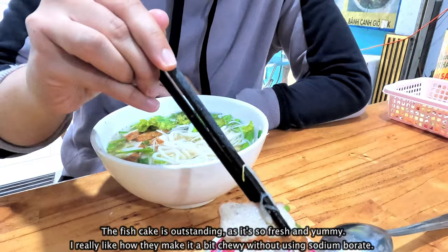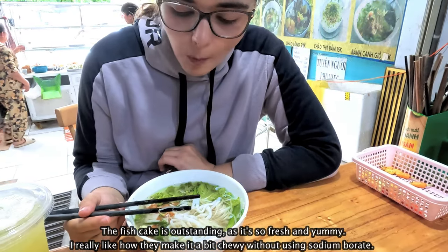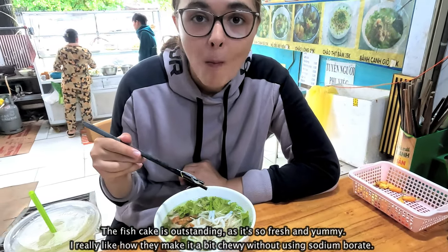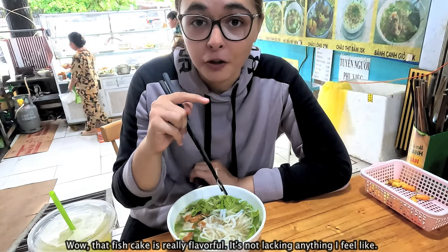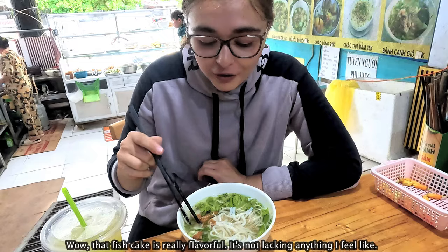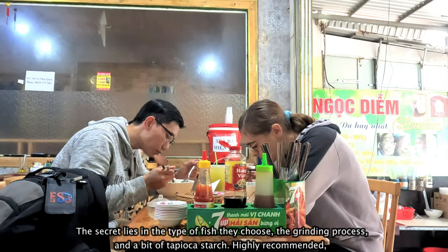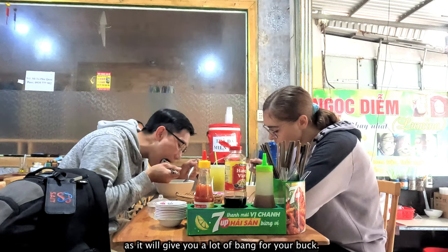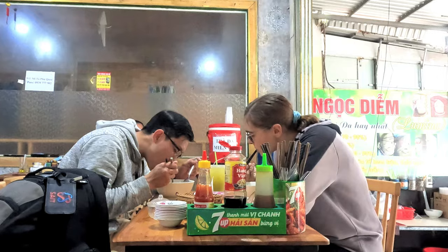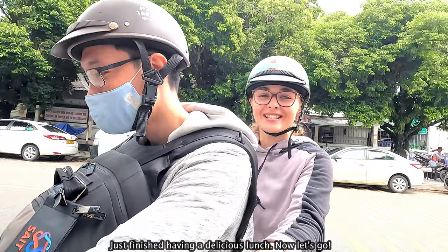This is awesome. The fish cake is outstanding — so fresh and yummy. I really like how they make it chewy without using sodium borate. That fish cake is really flavorful; it's not lacking anything. The secret lies in the type of fish they choose, the grinding process, and a bit of tapioca starch. Highly recommended as it will give you a lot of bang for your buck. Just finished having a delicious lunch — now let's go.